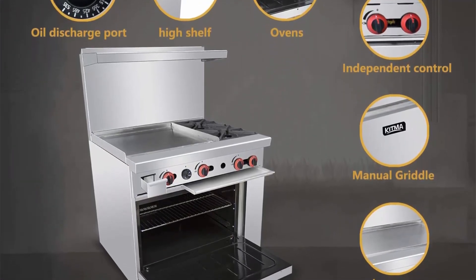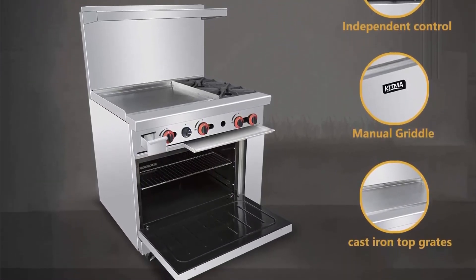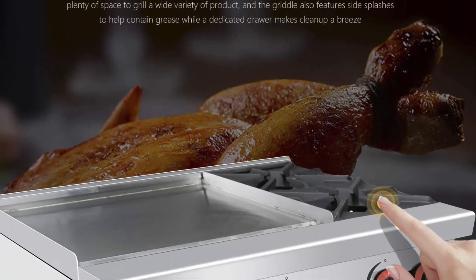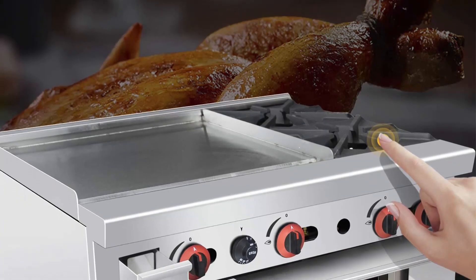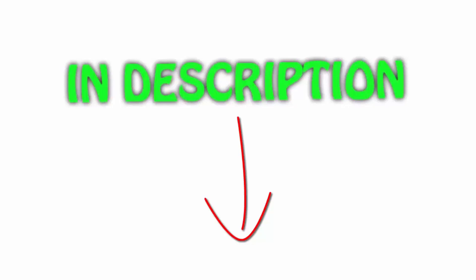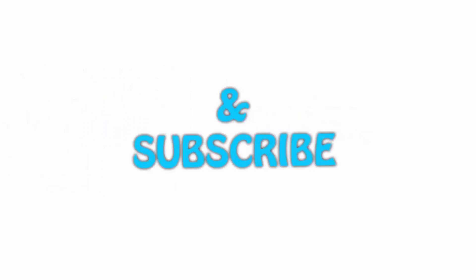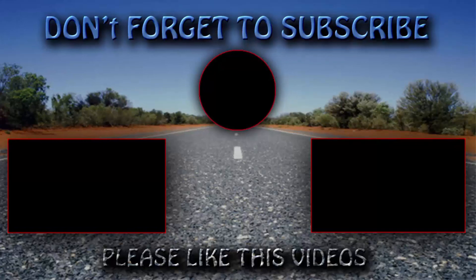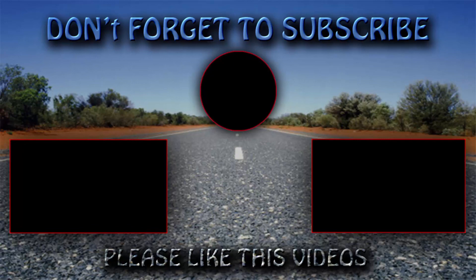Ship from US: we have multiple warehouses in the US and will ship from your nearest warehouse based on your address. You will receive the product within 5 days. All items are available on Amazon.com — links are included in the description for the latest price. Thank you for watching. If you like this video, please hit the like button below, share with your friends, and be sure to subscribe. See you next time.